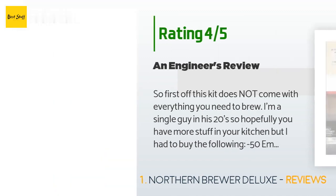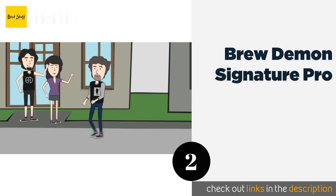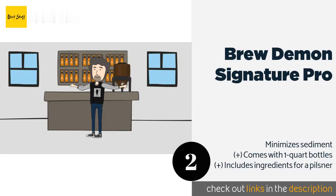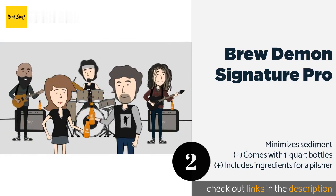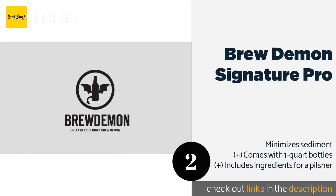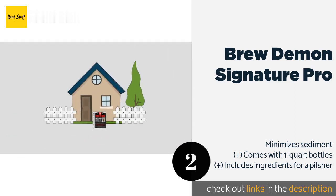The next product on our list is the Brew Demon Signature Pro. The conical fermenter that's part of the Brew Demon Signature Pro is a smaller version of those found in professional craft breweries. It's accompanied by an adjustable spigot, a venting plug, a filler nozzle, and a hose, and allows you to prepare two gallons per batch. The price is around $119.